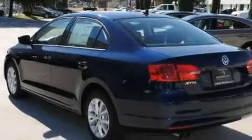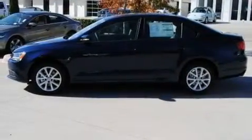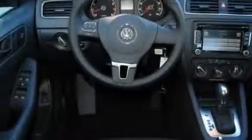Additional features include heated washer fluid, aluminum wheels, a low tire pressure indicator, steering wheel-mounted controls, and a sunroof that enables you to fill the cabin with fresh air at the push of a button.